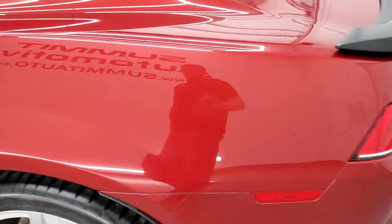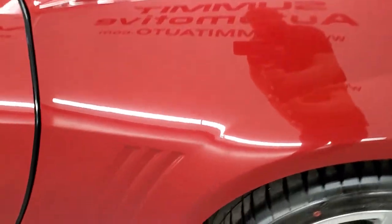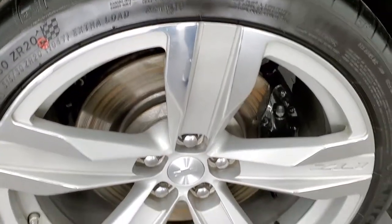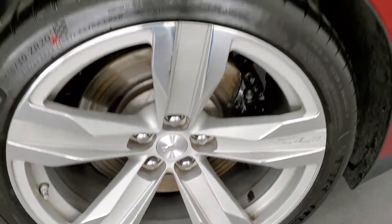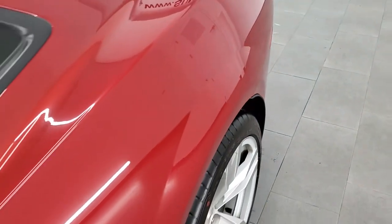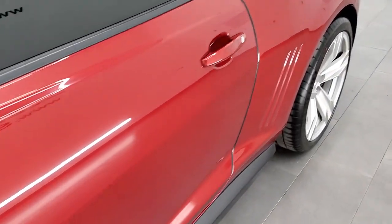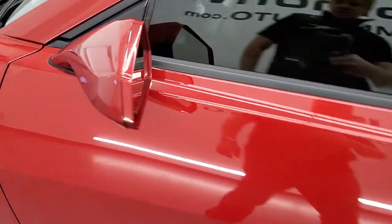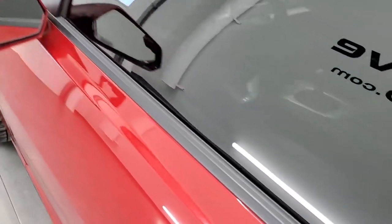Coming around to the driver's side, just as clean as the passenger side. For full disclosure, this back rim is in nice shape too. The rest of this side of the car looks really good — no dents or dings. It does come with heated power mirrors.